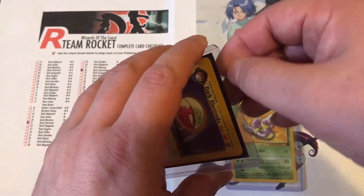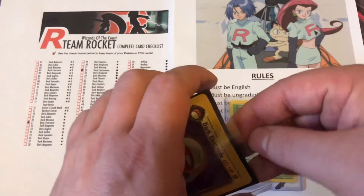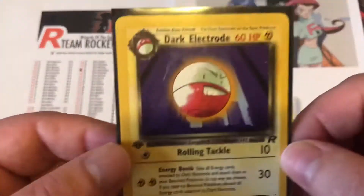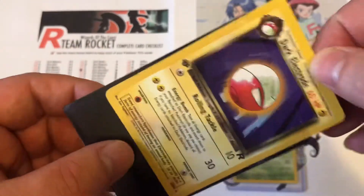I'm going to check the conditions before we tick them off, because they must be in near mint to mint condition, otherwise I will have to buy another one. So let's start off with the Dark Electrode — I'm going to go ahead and take it out of the sleeve.